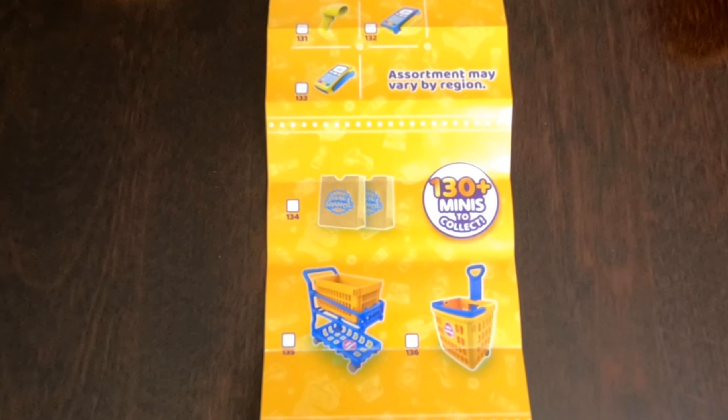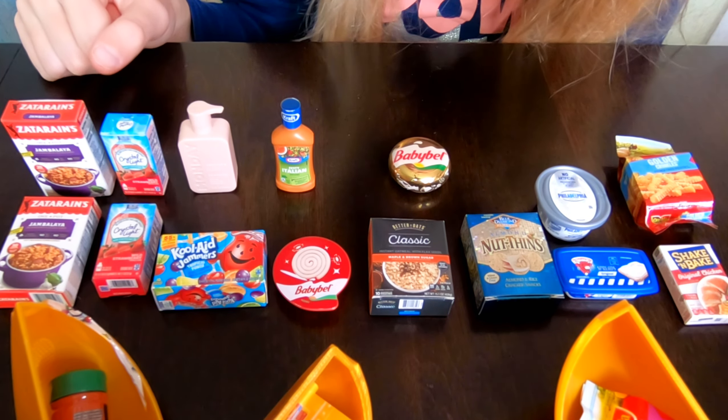Hi guys, welcome back to our channel. In today's video we're going to open Wave 2 of Mini Brands Series 2. There are 50 plus new minis to find and all together there are 130 plus minis to collect. Thank you to Zuru for sending these to us.